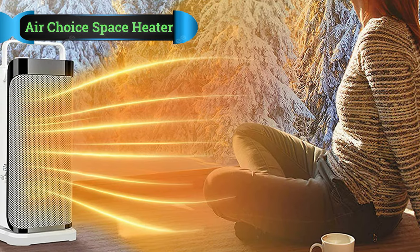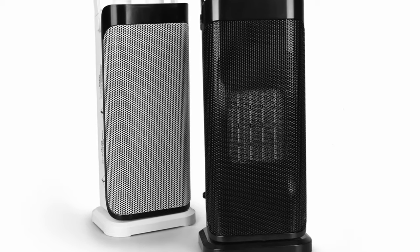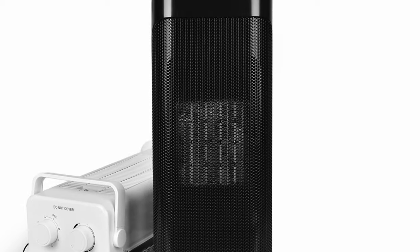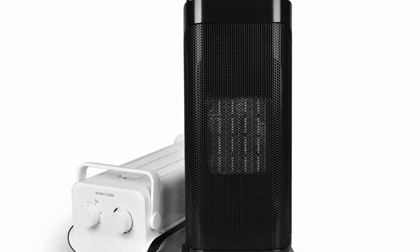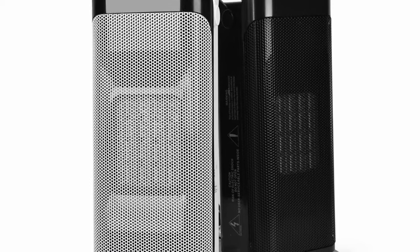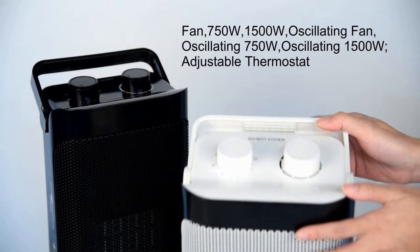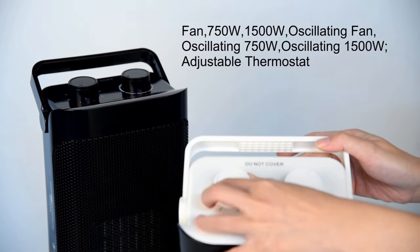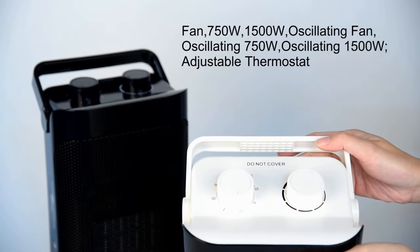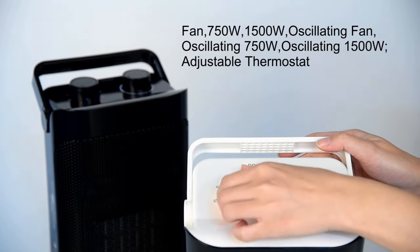AirChoice Space Heater for a Large Room. Coming back to budget options, we have a couple more options to offer. One great option is coming from AirChoice, a brand dedicated to designing a wide range of room cooling and heating solutions. The AirChoice tower heater fan can be a great pick at this price point for home or office. This is a quieter option for a tower space heater operating at 1,500 watts power capacity, offering great thermal output via forced air convection heating technology.